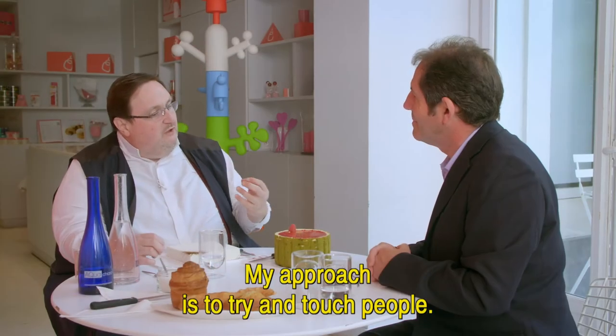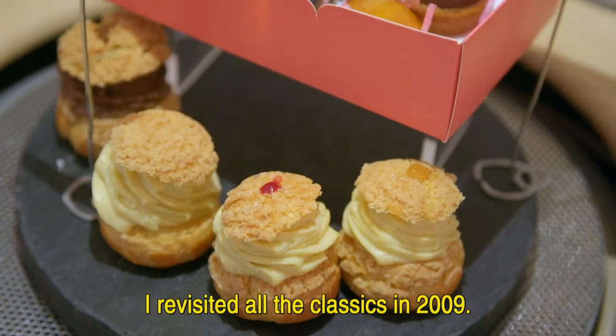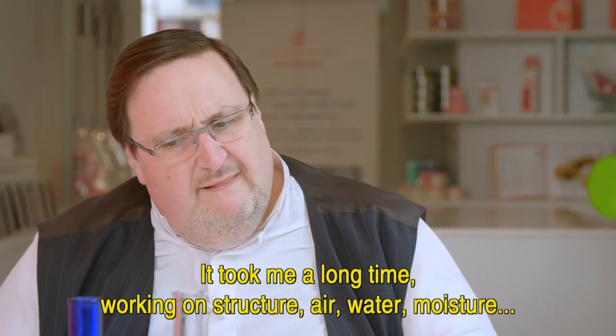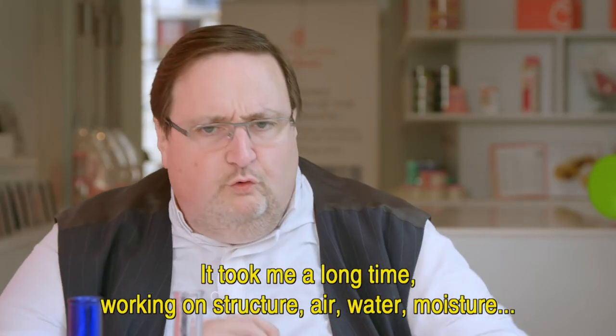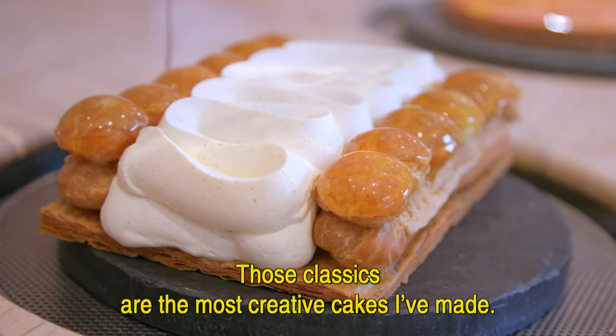My way to do things is to be able to touch people. I visited all the classics in 2009. I worked so much on it. It took so much time through the structure of the water, the air, the humidity, that these classics were the most creative gâteaux I made in my life.